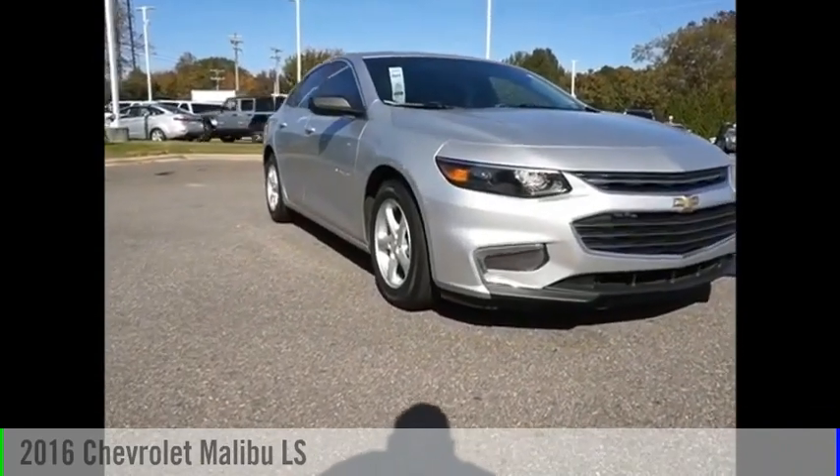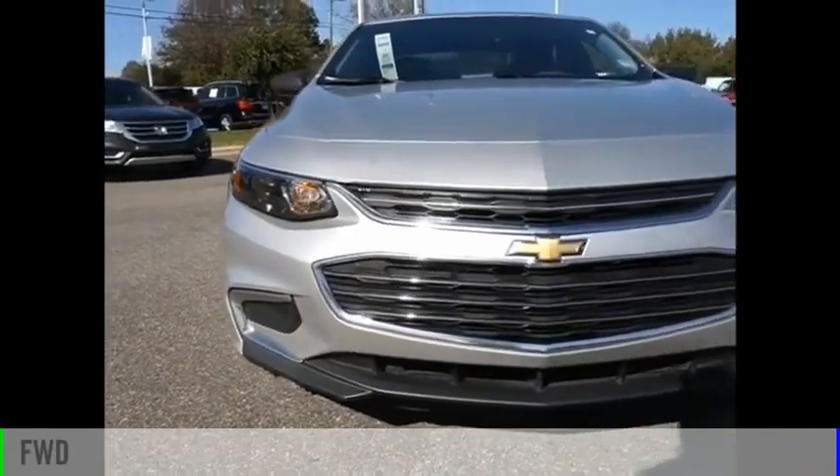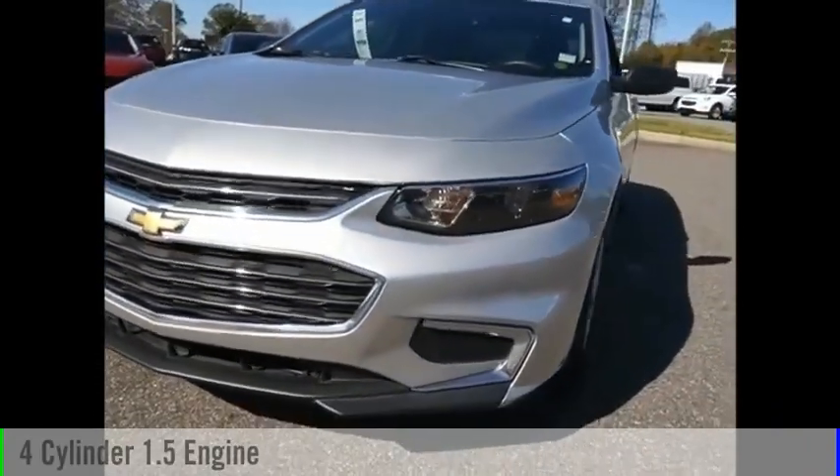We are pleased to show you the 2016 Malibu. This vehicle is powered by a front-wheel drive, four-cylinder, 1.5-liter engine.